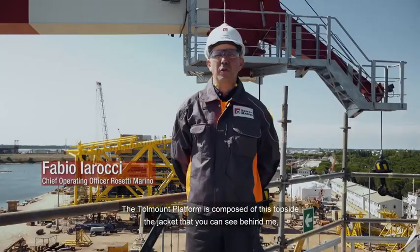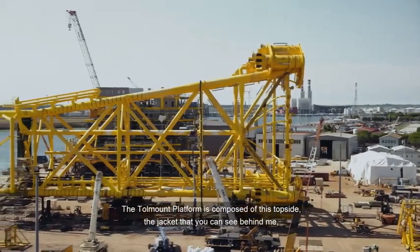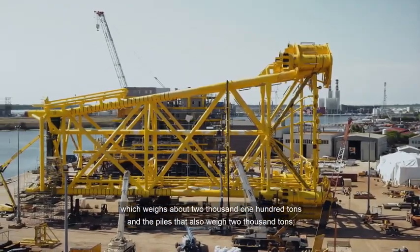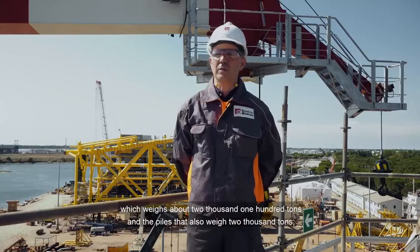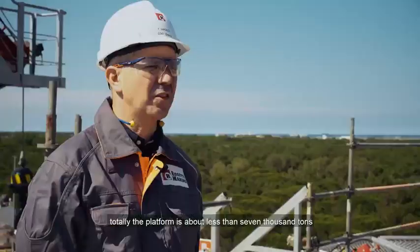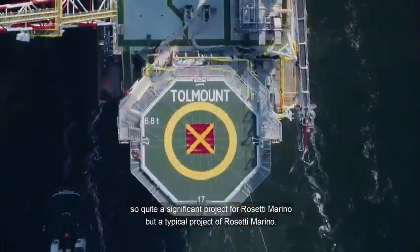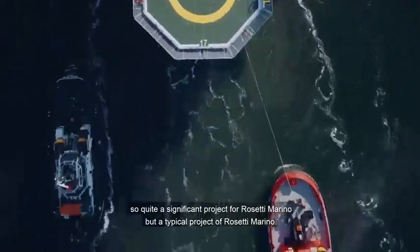The Tollmount platform is composed of this topside, the jacket that you can see behind me which weighs about 2,100 tons, and the piles that also weigh 2,000 tons. In total, the platform is about less than 7,000 tons — quite a significant project for Rosetti Marino, but a typical project for Rosetti Marino.